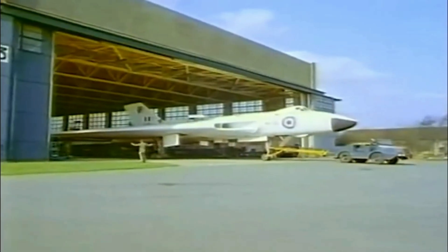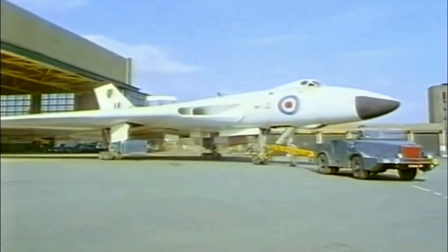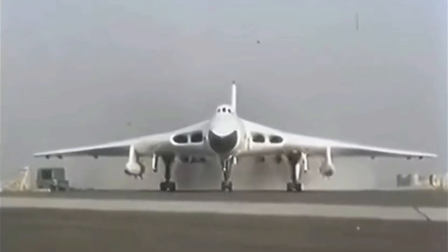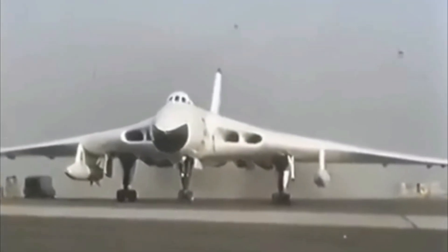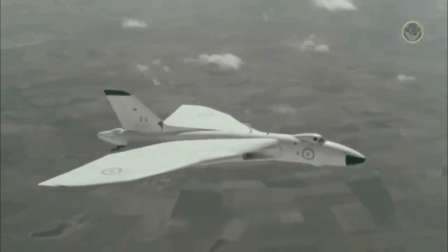Initially, it was powered by four Rolls-Royce Avon turbojet engines. Later on, those were swapped out — first for Bristol Siddeley Sapphires and then eventually for Rolls-Royce Conways, as the design evolved.